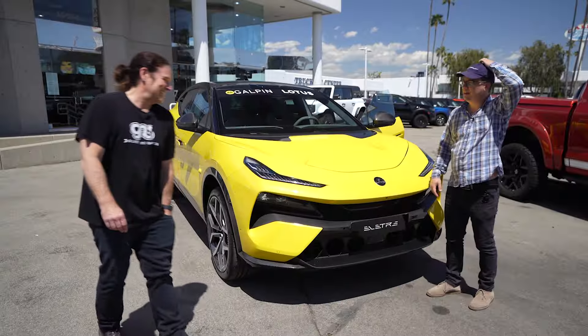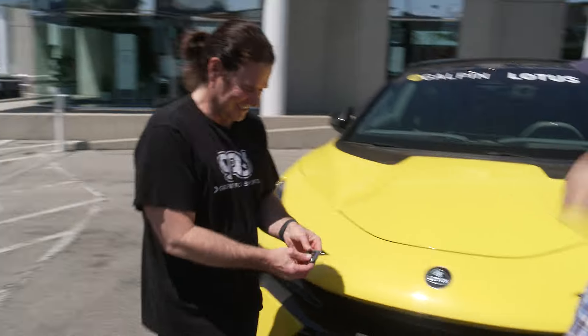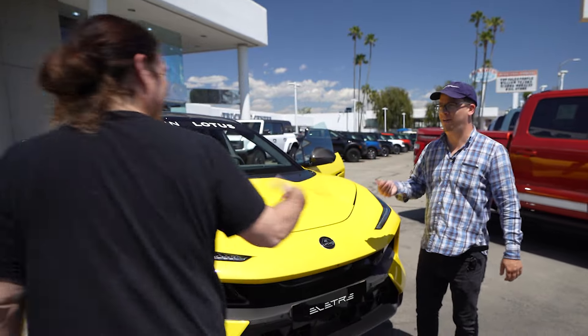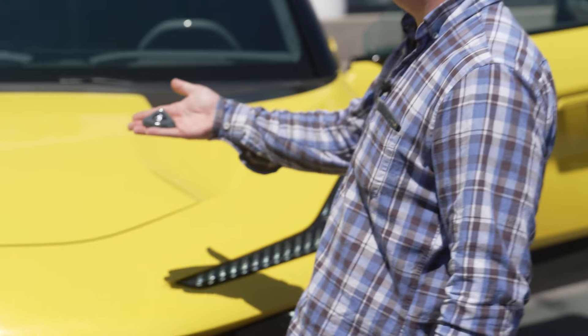Do you have the key? Yeah. This thing's kind of cool looking too — check that out. Whoa, that's the key? It feels hefty, like a jewel. It feels like a proper key.